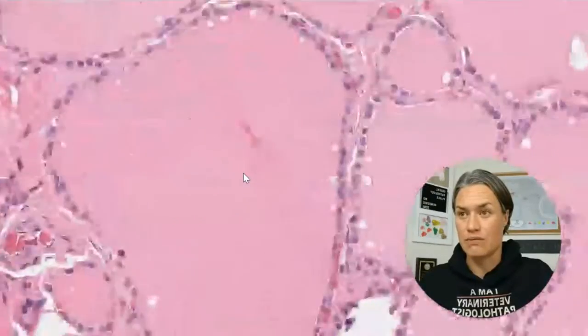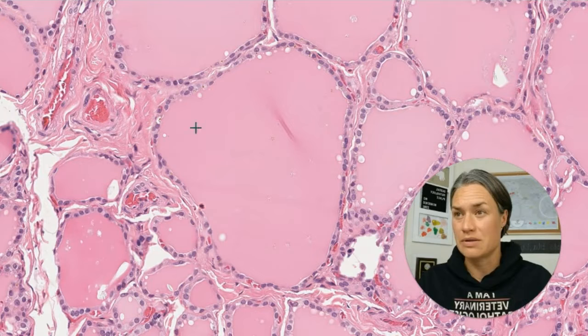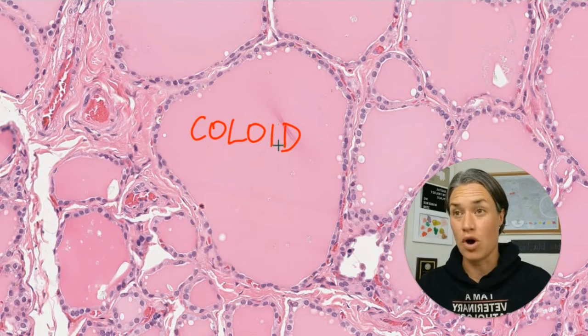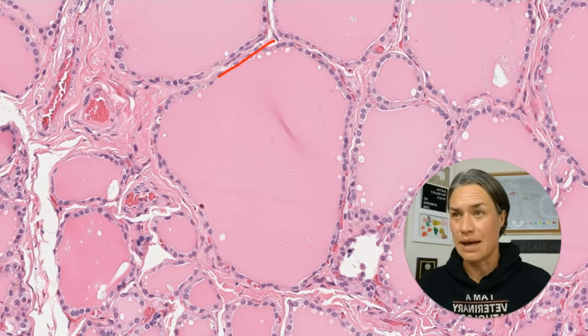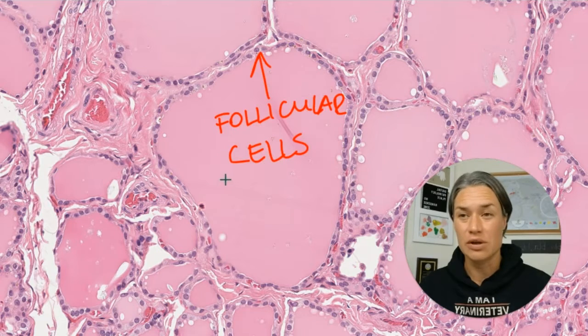So let's look at one of those bubbles, a little smaller. This bubble has two parts. There is the squish part all over — this is called colloid. All this pink stuff is colloid. And then this colloid is enclosed by these cells, just one layer of cells, all next to each other. These epithelial cells closing the colloid are called follicular cells.